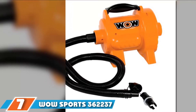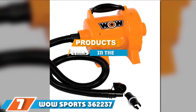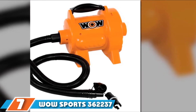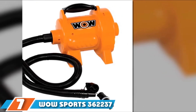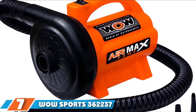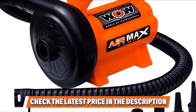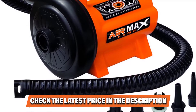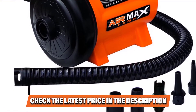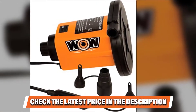At the seventh position of our list, we have the Bow Sports 362237 air pump. Purchasing a premium quality and portable 12-volt electric air pump for an inflatable boat does not need to be painstaking, and it is unnecessary to spend lavishly for a top quality device. This universal pump works for multiple uses and can guarantee fast inflation. It comes with a long power cord and a high pressure rating of 2.0 PSI, equipped with five universal valve adapters.